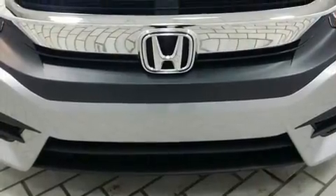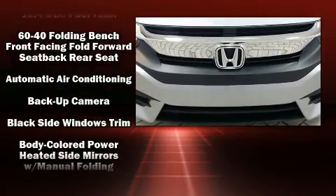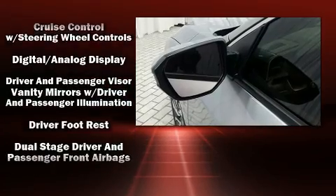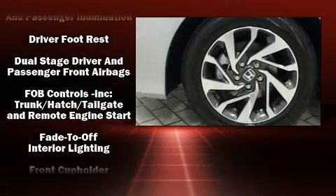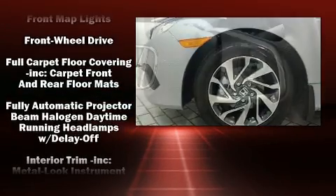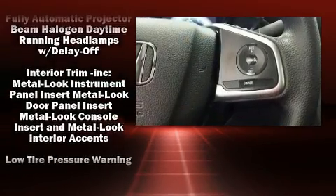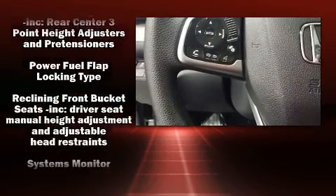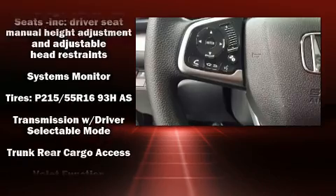Honda also prioritized safety and security with features such as dual front-impact airbags with occupant-sensing airbag, front-side impact airbags, traction control, brake assist, a panic alarm, an emergency communication system, and four-wheel disc brakes with AVS. This car was designed with safety in mind, allowing you to drive with even greater assurance.